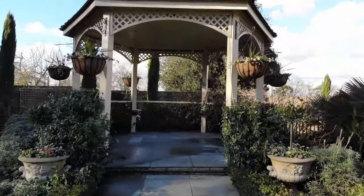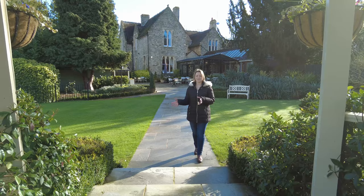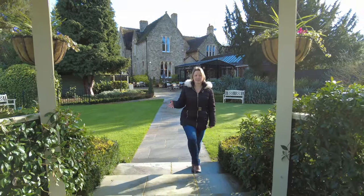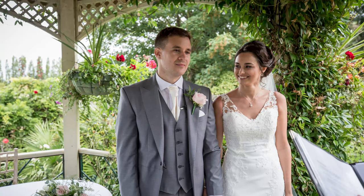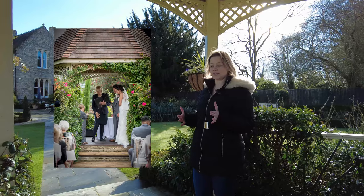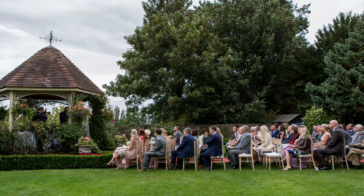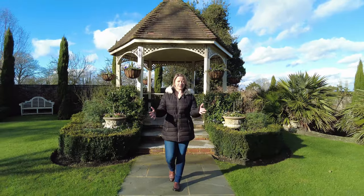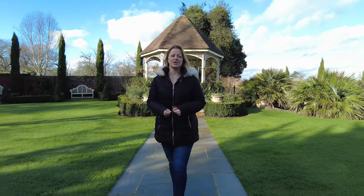This is where you'll see each other for the first time on your wedding day. You come together on this spot, then the two of you walk up the steps into the gazebo with your registrars to take your vows in front of all your guests. Your photographer can stand in the gazebo with you, and with two photographers the second can be at the end of the aisle. After your ceremony, you walk back down the aisle with guests clapping and cheering, then come back up here for your drinks reception on the beautiful outdoor patio.